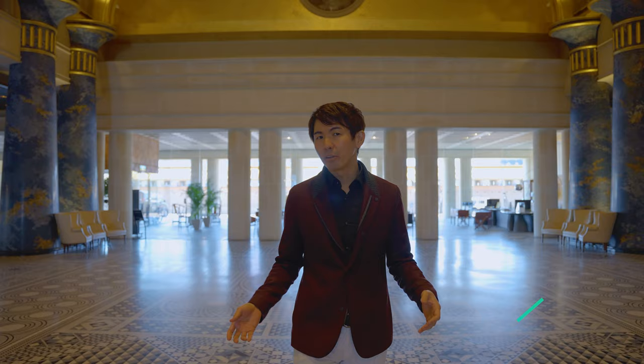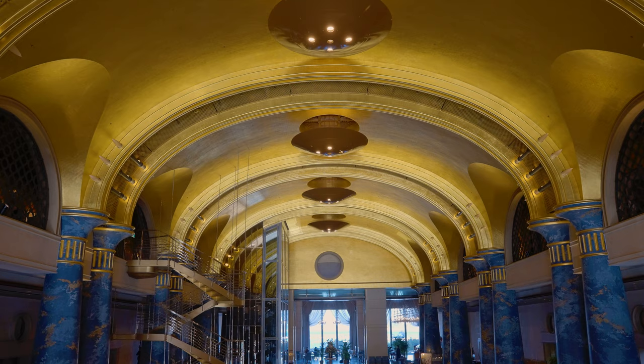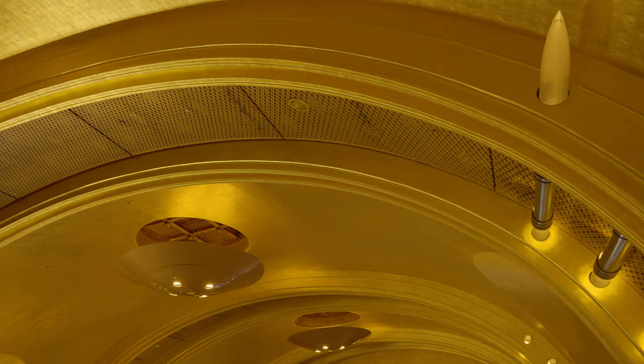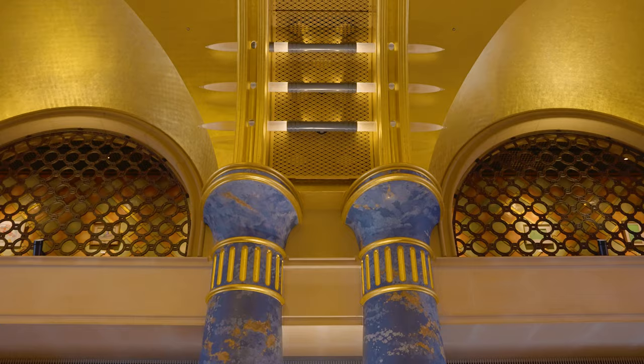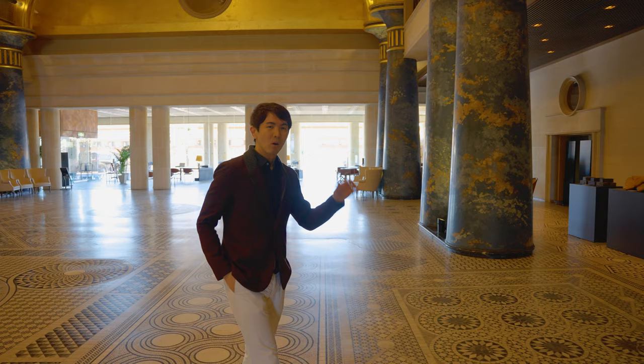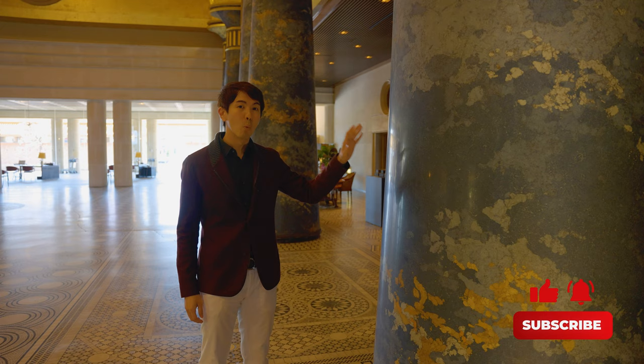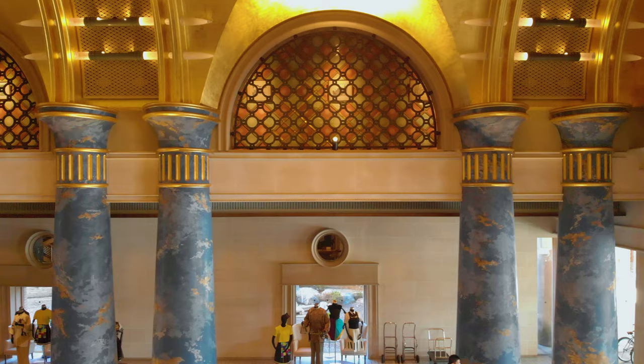This is the grand lobby of Hotel Kawakyu. Look at the ceiling — it's incredible. It actually holds the Guinness World Record for the largest ceiling in the world covered with gold leaf. And not only is the ceiling impressive, but look at this pillar made of marble. I heard each one costs over one million dollars.